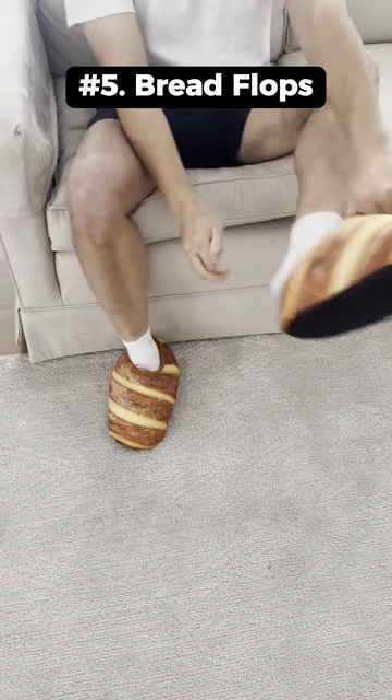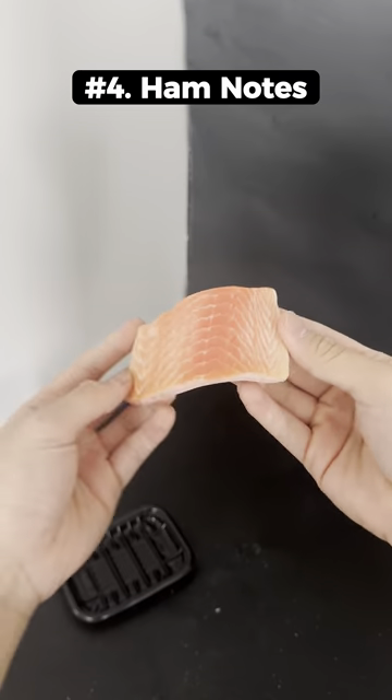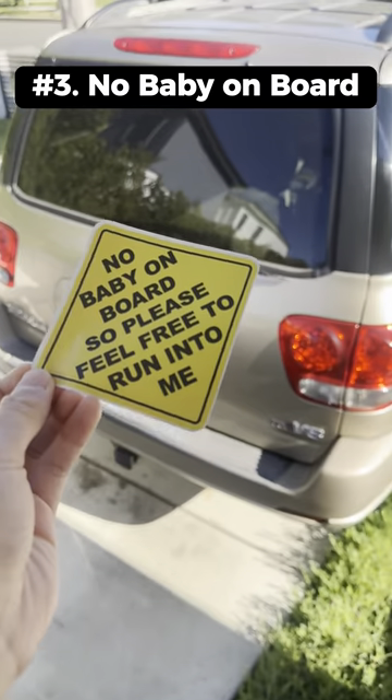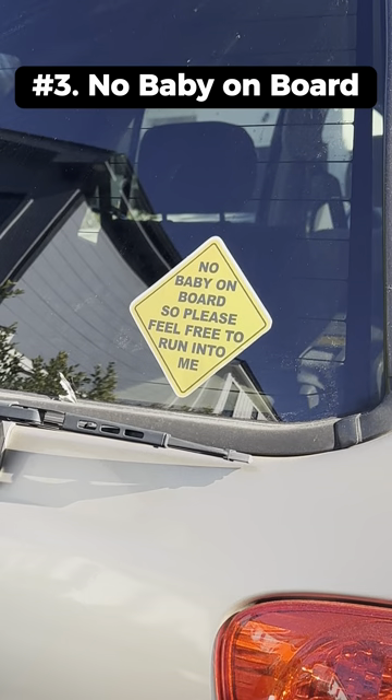These are bread flops that look like pieces of bread and are actually super comfy. These are ham sticky notes that look like pieces of ham but you can actually write on them. This is a no baby on board so you can run into me sticker that you can place on your car.